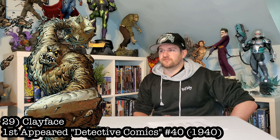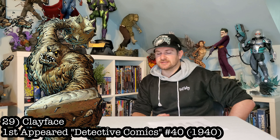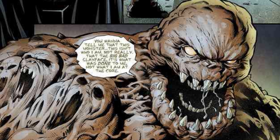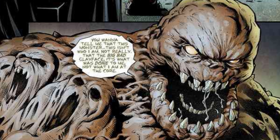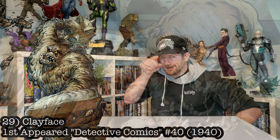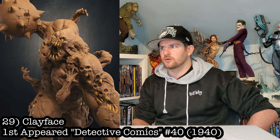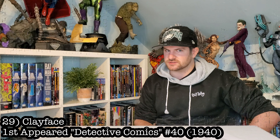Next up, here's Clayface, and I'm really surprised this hasn't been made yet. XM, Queen Studios, Iron Studios, Sideshow — really surprised this hasn't been done. That being said, I got a custom one that'll be hitting the review table within the next year with an extremely low edition size.